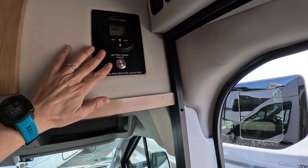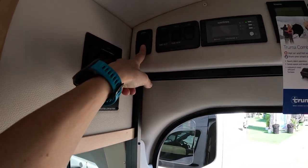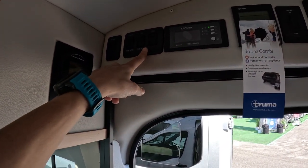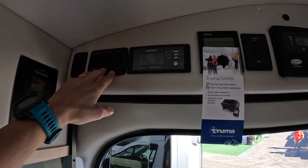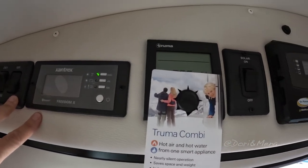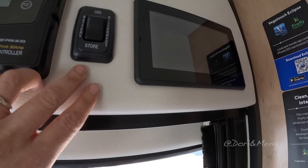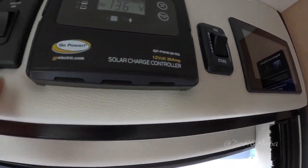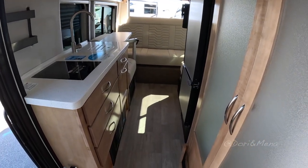So battery information, your LP tank, your tank heaters. Wow, so this has got to be like a four-season camper. Water heater, your solar charger and your battery disconnect. Solar on and off. Wow, this is beautiful.